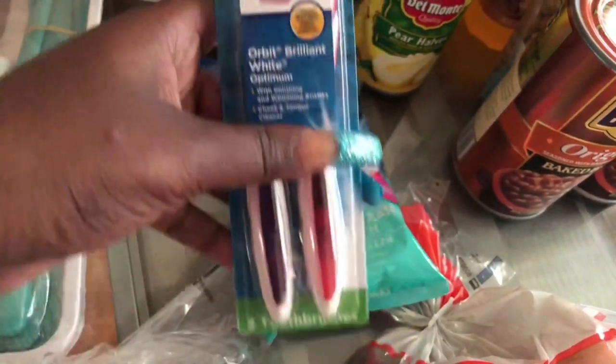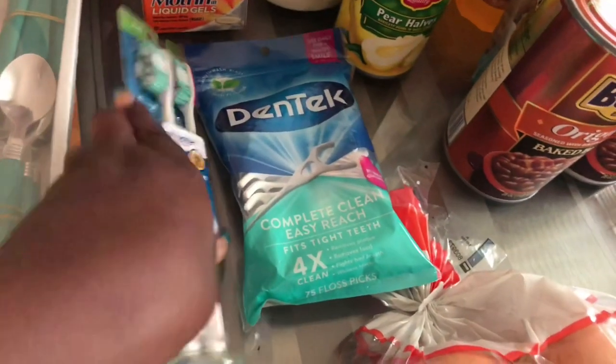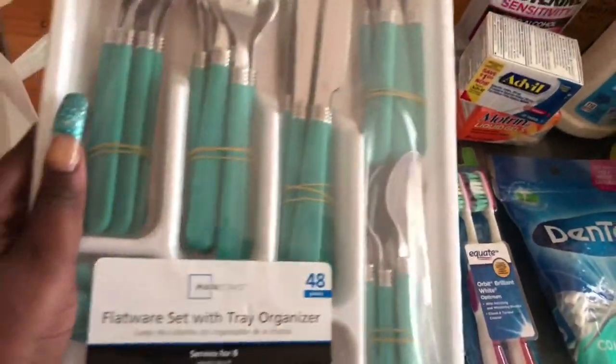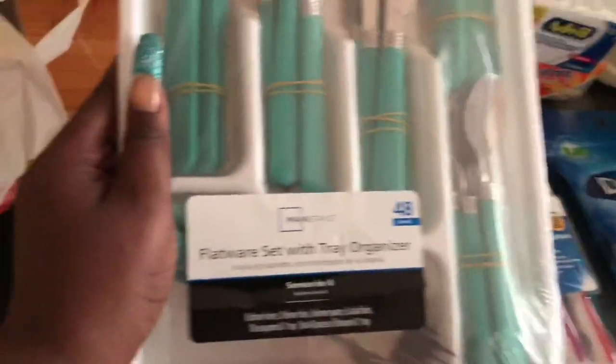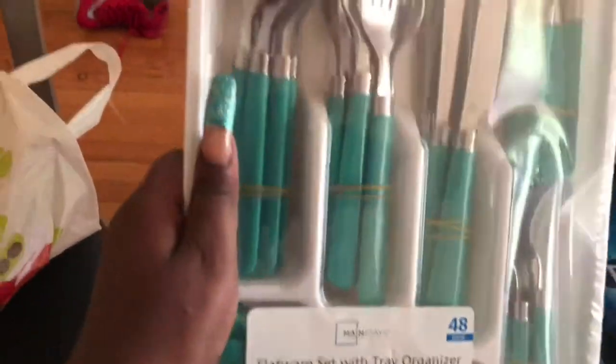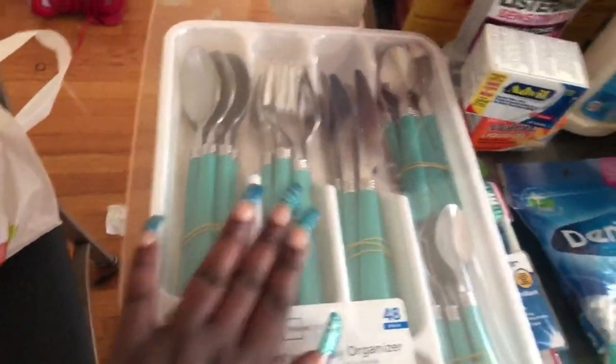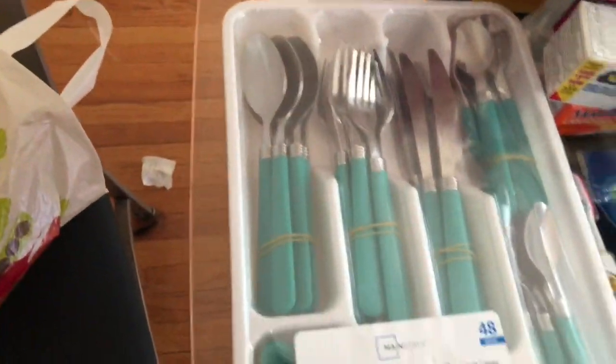I also purchased some Equate — pink and black — toothbrushes. I needed some more silverware — this is a 48-piece set, it's turquoise — teaspoons, big spoons, forks, and a butter knife. Got this from Walmart.